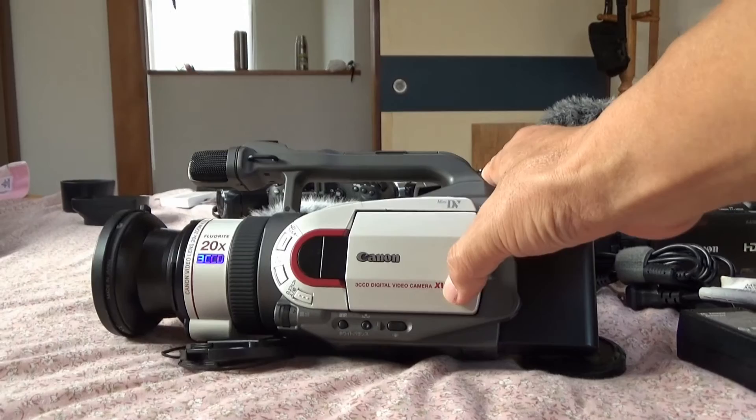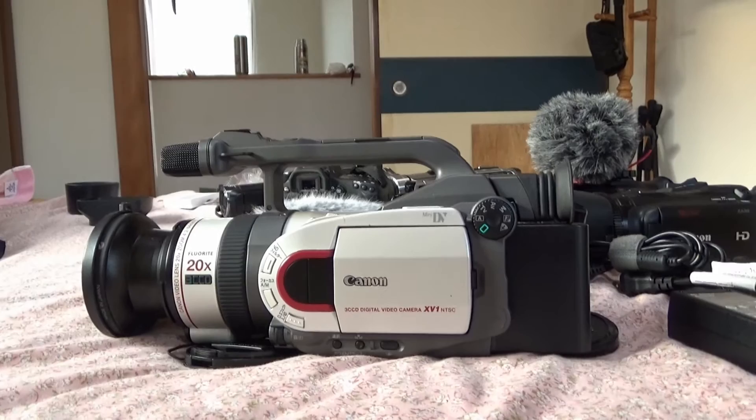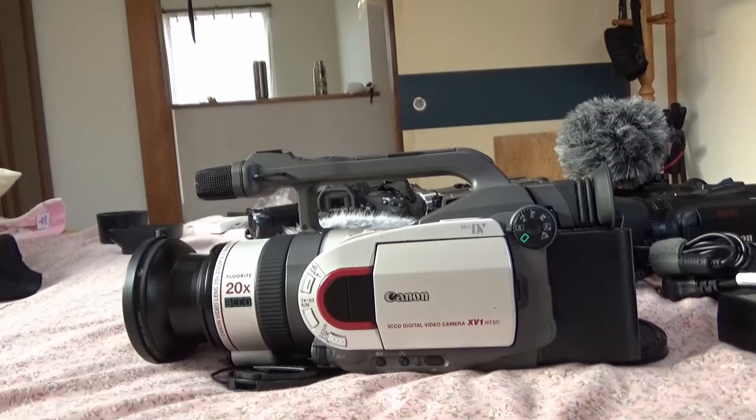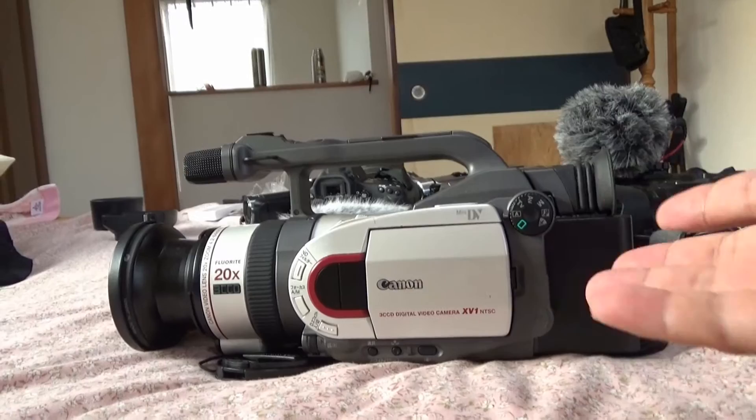First I'd like to start with this Canon XV1. This is the earliest camera I've used for my travel videos. It's a DV camera, supposed to be one of the best in the world at that time. It has very good quality, but it's DV — not easy to use today, though I'll show how to use it in another video. I have a habit: if I like something, I always buy two or three. For this camera, I actually bought two.